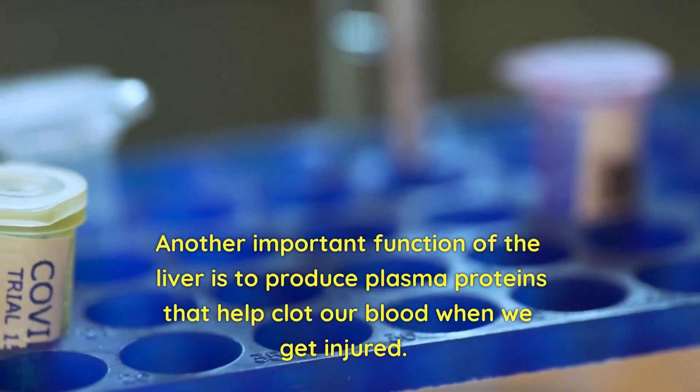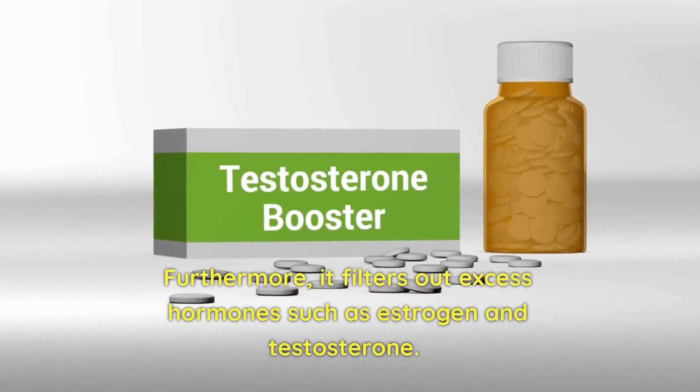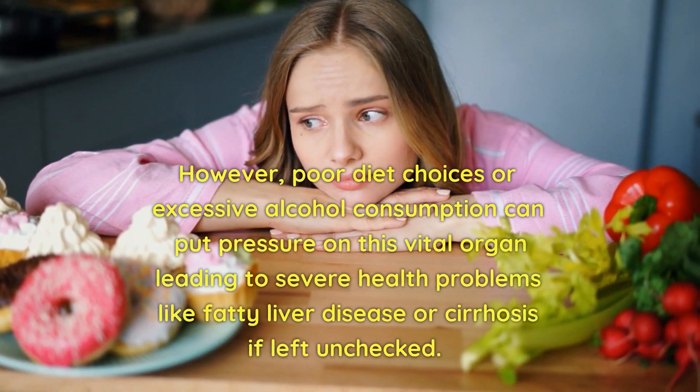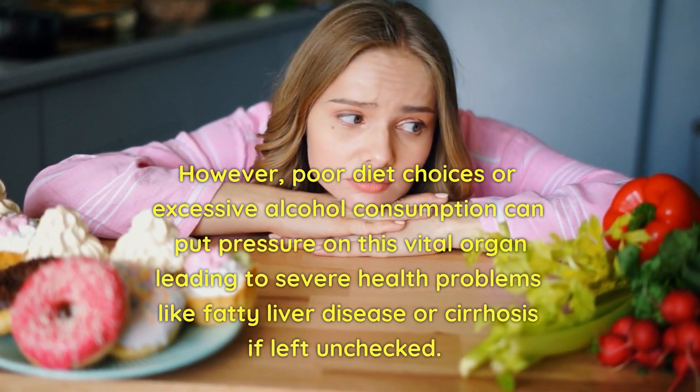The liver also produces bile that helps us digest fats and absorb essential vitamins, and stores glucose as glycogen to provide an instant source of energy when needed. It regulates blood sugar levels, produces plasma proteins that help clot our blood, and filters out excess hormones such as estrogen and testosterone. However, poor diet choices or excessive alcohol consumption can put pressure on this vital organ, leading to severe health problems like fatty liver disease or cirrhosis if left unchecked.